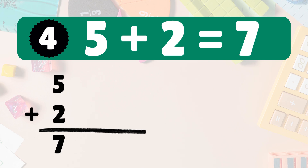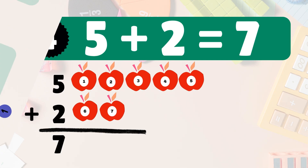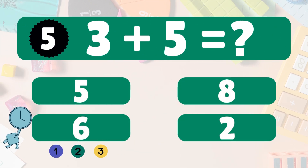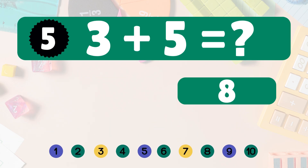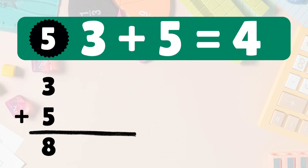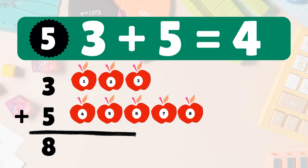Next: five plus two equals what? Five plus two is seven. Five apples, add two more. Count them all: one, two, three, four, five, six, seven. So five plus two is seven.